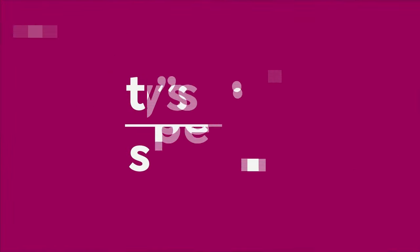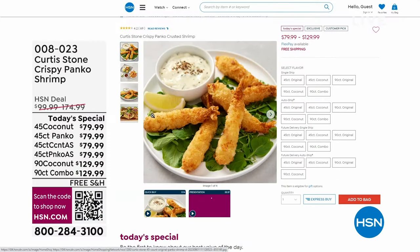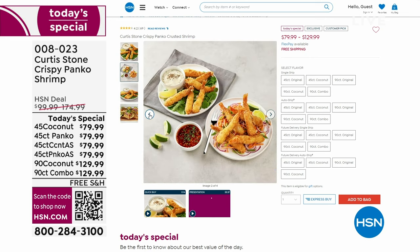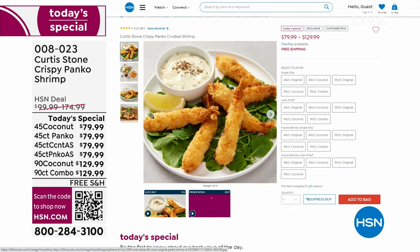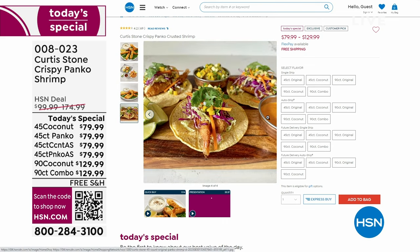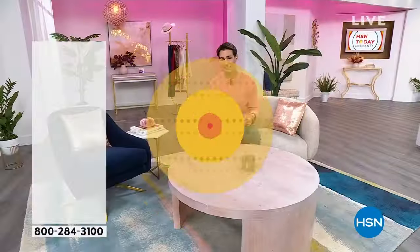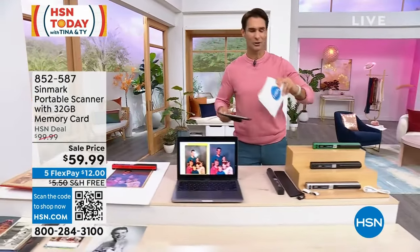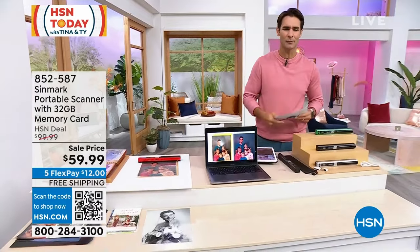A quick reminder on today's special — Curtis Stone Shrimp. Choose between panko-crusted or coconut, 45-count or 90-count (or a combo in the 90-count). Get delivery now or in November. Lock in on single ship or auto-ship. Pre-cleaned, de-veined, pre-fried, come frozen — just heat them up. At the 90-count, they work out to about $1.40 per shrimp. Item number 008-023.